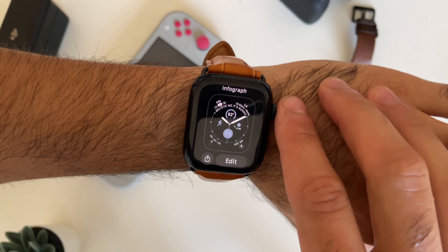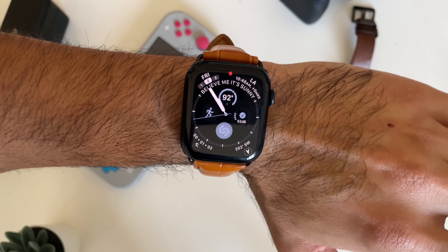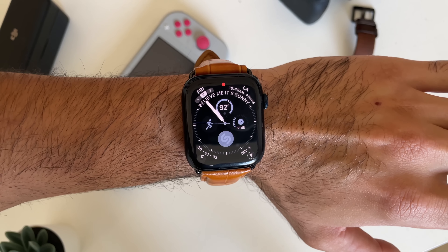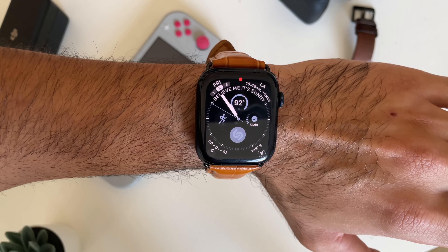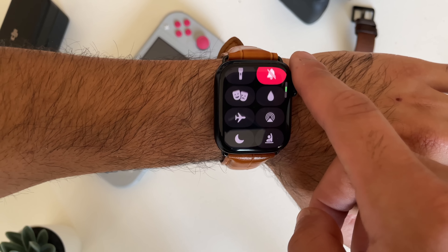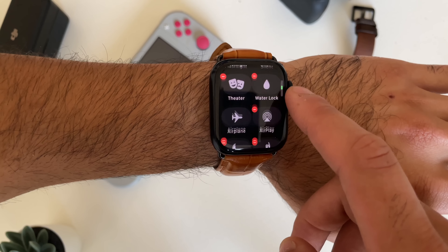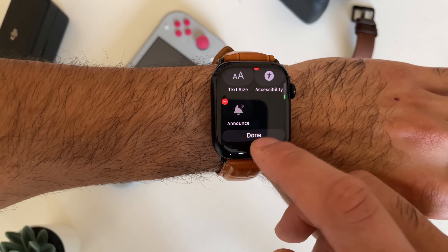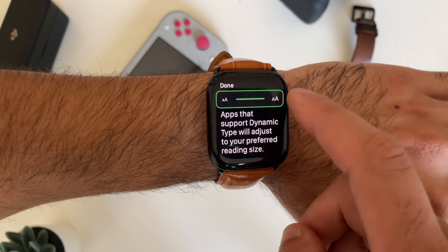If you're curious which watch face allows the most information on your display, that is the Infograph. The Infograph is the only watch face that holds the most complications, available on Series 4 and newer. If you'd like quick access to the text size adjuster, you can find it in the control center — scroll down, tap edit, and make sure it's added. With the two AA icons, you can use the digital crown to quickly adjust the text size on the go.